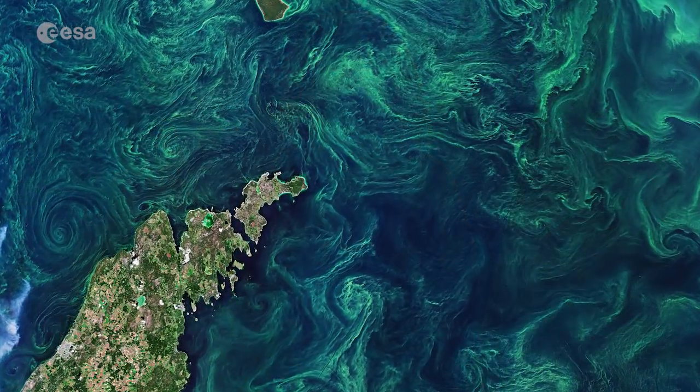Hi, I'm Romina Percy and welcome back to Earth from Space. Today the Copernicus Sentinel-2 mission takes us over the green algae blooms swirling around the Baltic Sea.